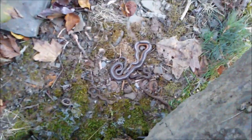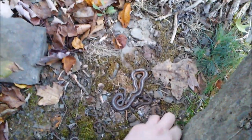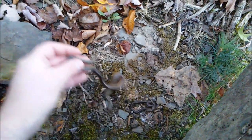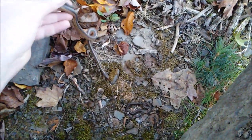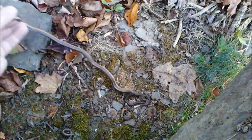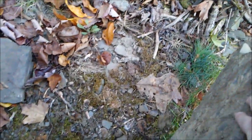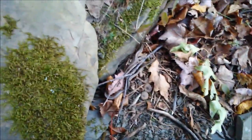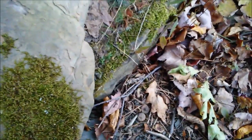Oh, look at that — three garter snakes and a red belly under one rock! That's a pretty garter. They're all taking off now. They're all over my shoe and under my shoe! You guys can go back under your rock now. I'm going to get out my other camera and get some better shots of these guys.